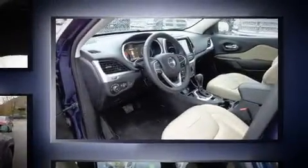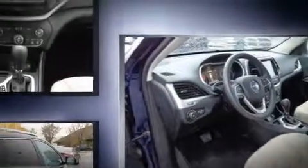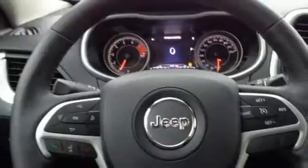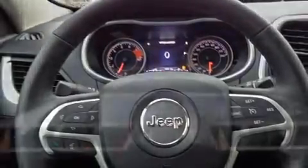This model accommodates five passengers comfortably and provides features such as a tachometer, an automatic dimming rearview mirror, heated seats, a roof rack, and remote keyless entry.